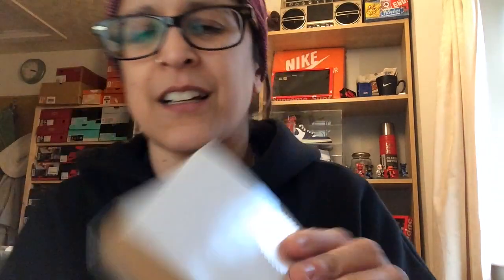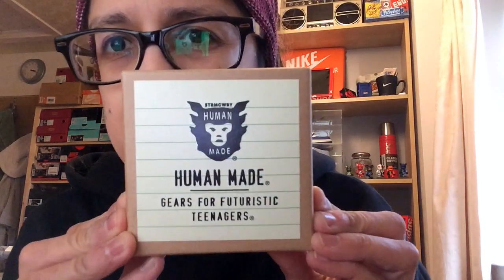We have Human Made. If you watched yesterday's video you'll have seen the beautiful jacket I picked up for 60% off. I got 20% off this item as well. Inside we have all the packaging — I'm fluent in Japanese so I can read all this, yeah of course I am. And then inside — oh, just look at this! Oh, I nearly dropped it. Jesus. Look at this — it's an absolute beauty.